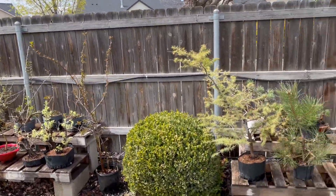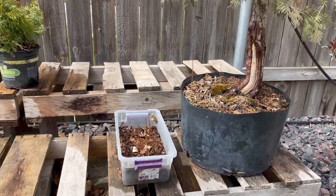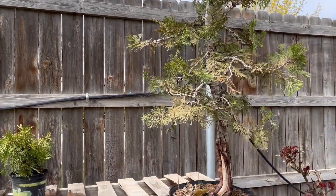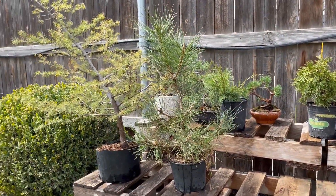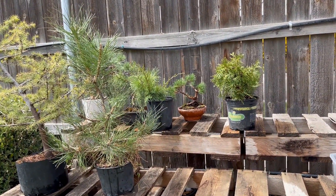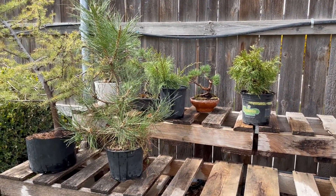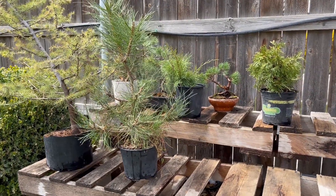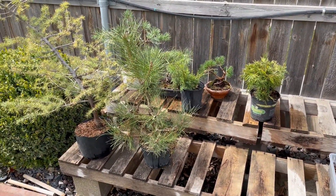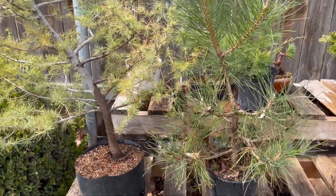Well, it's Easter Sunday — hope everyone's doing good. Finally got some of the trees out of their winter setup. Got quite a bit more that need to wait to come out permanently, but I think these guys will be fine for now. Weather looks clear for a couple of weeks here, so got a good cold snap last week, but anyways.